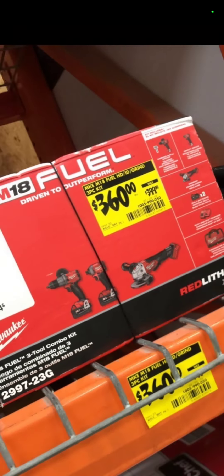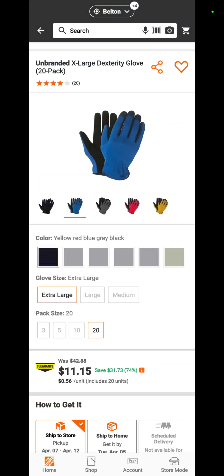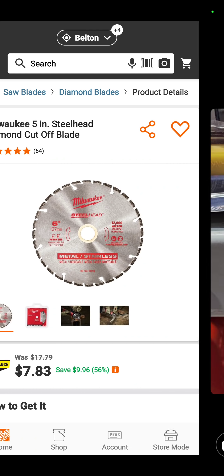This is brought to you by Llama Llama, a member of Deal Team 6. Llama thought you all would enjoy some high-dexterity gloves — extra large, too small for me. A 20-pack for $11.15, down from $43. Great find, Llama. Also from Llama Llama: $7.83 for the Milwaukee 5-inch steelhead diamond cut-off blade at Home Depot.